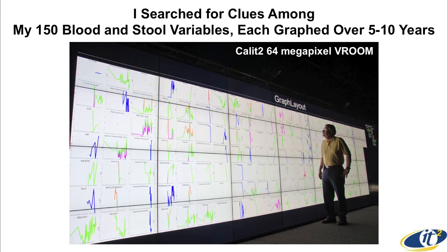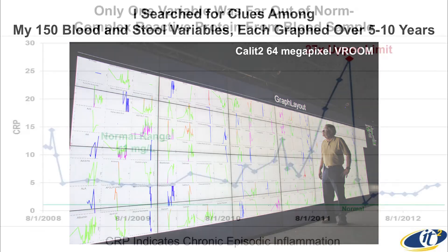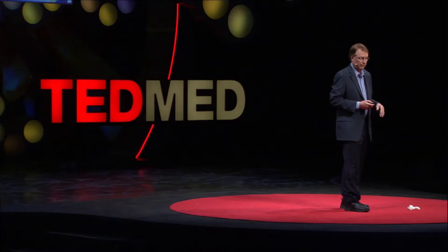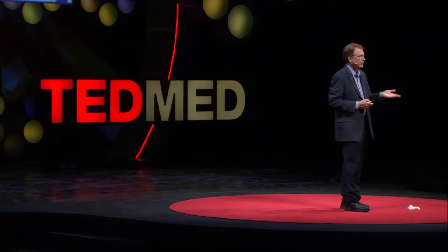As I look across all those graphs over the last five or ten years, there was only one of them that was actually far out of norm — something called CRP, C-reactive protein. I'm a physicist, astrophysicist, computer scientist — I didn't know CRP from anything. But fortunately you can go into PubMed, and I've read hundreds of research articles. It turns out this is a generic measure of inflammation. It should be less than one. It was climbing up to 30 times normal limits.